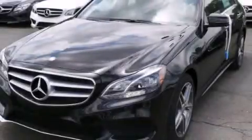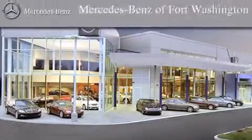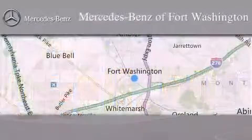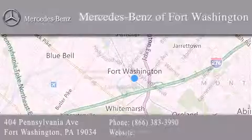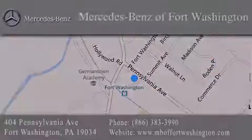Stop by today and test drive this vehicle for yourself. Thank you for considering Mercedes-Benz of Fort Washington for your next luxury vehicle. We are conveniently located at 404 Pennsylvania Avenue in Fort Washington. We look forward to serving you. Thank you for listening to Mercedes-Benz of Fort Washington.